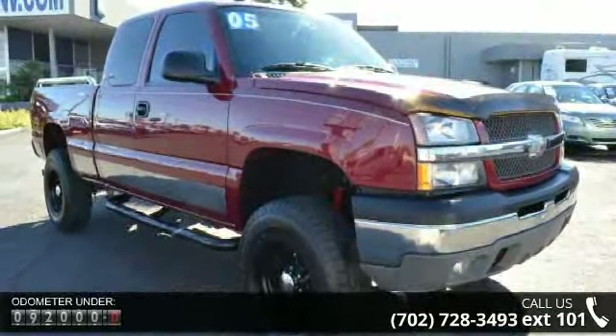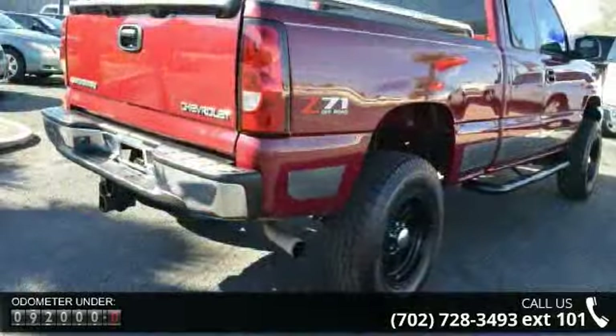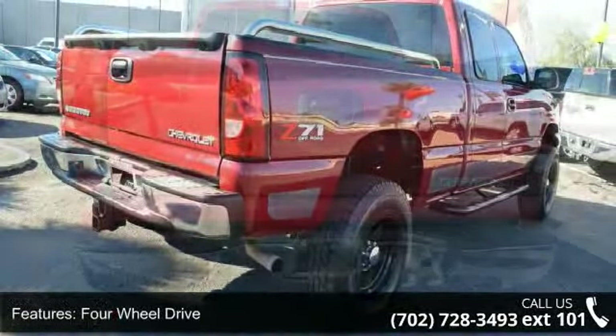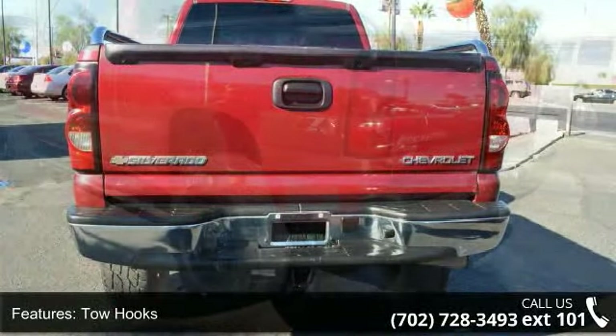This vehicle comes with a reliable eight-cylinder engine, connected to a smooth shifting automatic transmission. Some of the top features included with this vehicle are four-wheel drive, tow hooks, and chrome wheels.